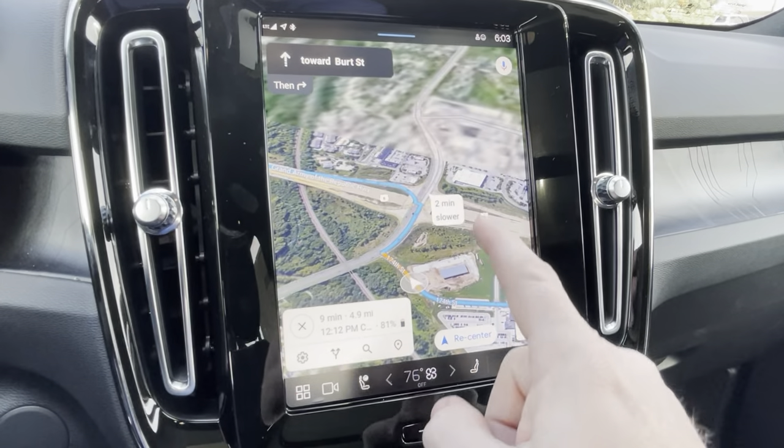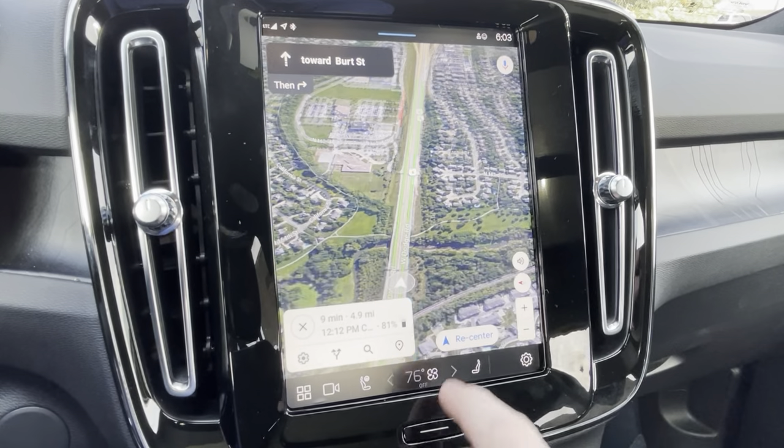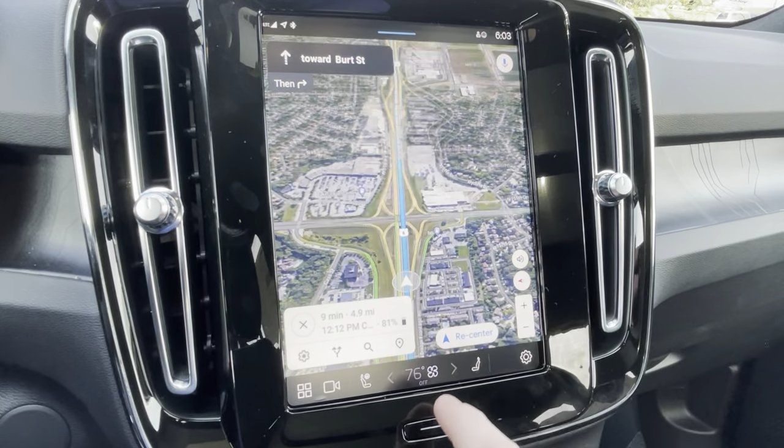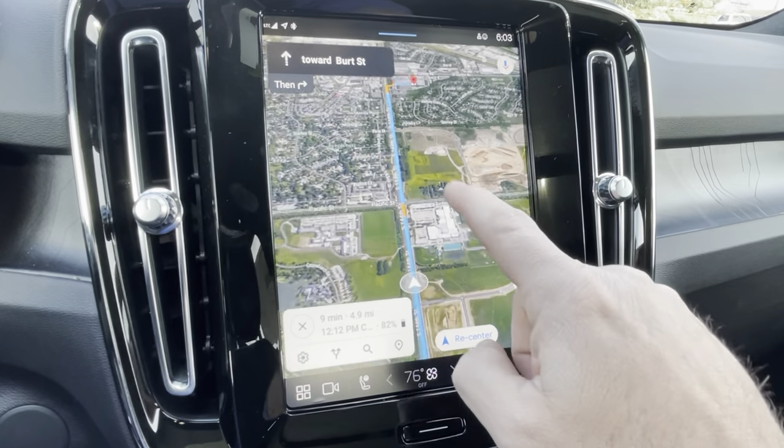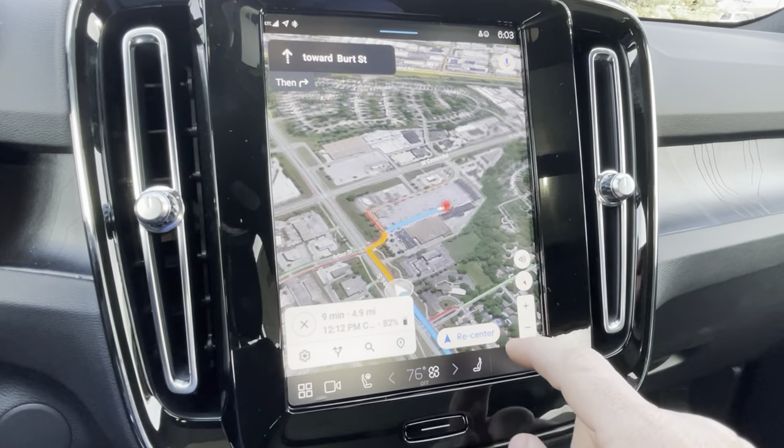As you scroll on the map, it actually turns to give you a real overview where you don't have to keep twisting it. You just keep scrolling and it'll get you there.